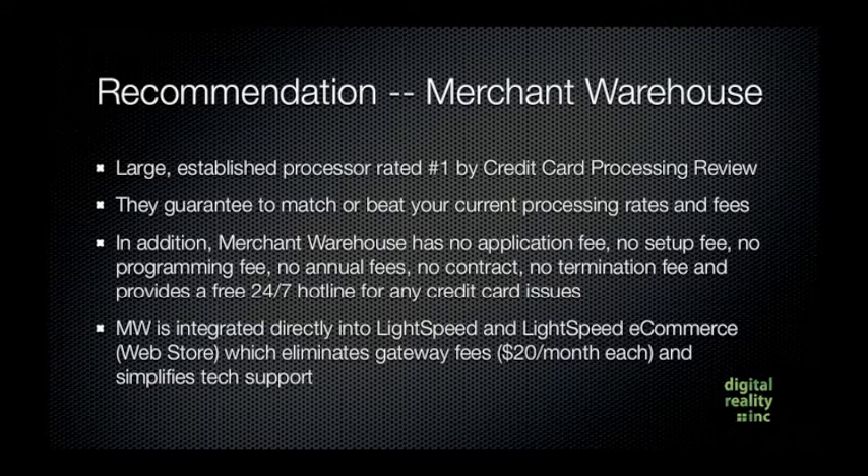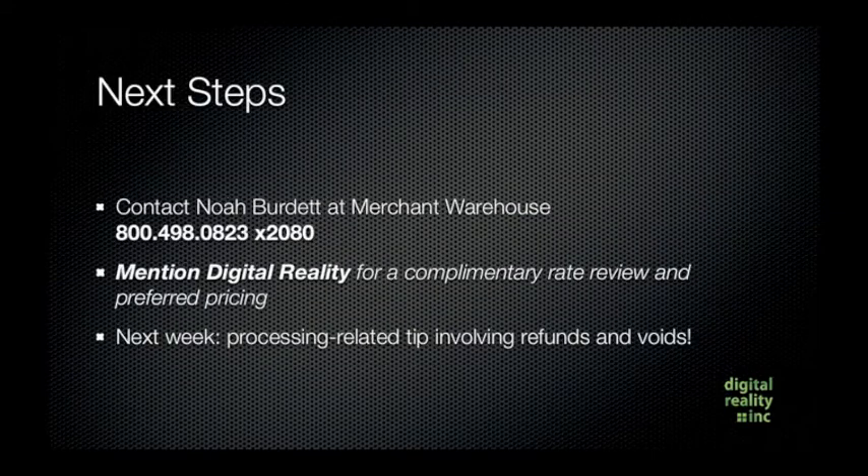Finally, this concept simplifies your tech support, because if there's something wrong it's either on Merchant Warehouse's end or Lightspeed's end and they communicate together — there's no third party in the mix to add further confusion.